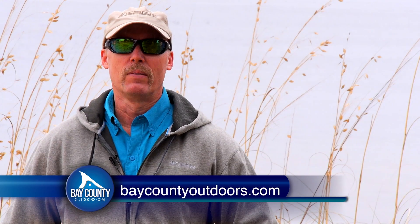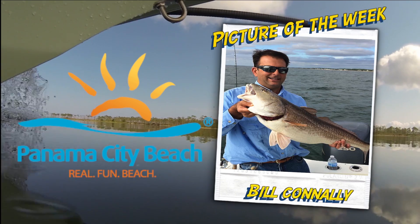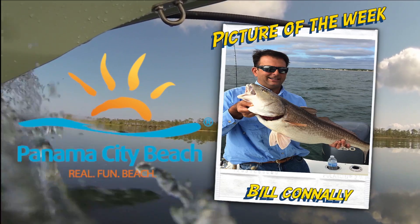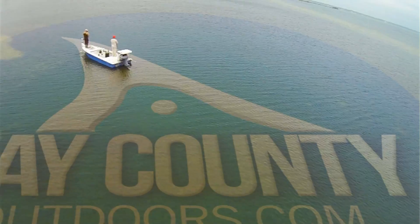For your latest fishing report, visit baycountyoutdoors.com and don't forget to like us on Facebook. We'll see you next time.